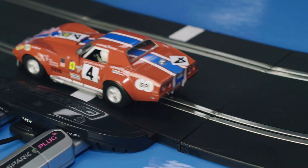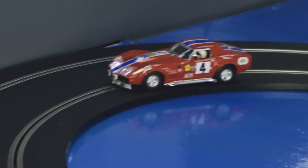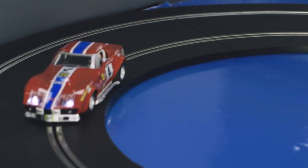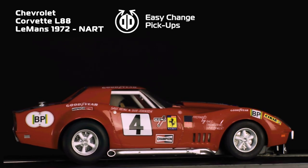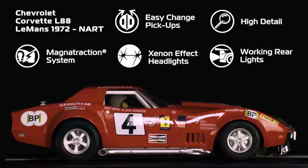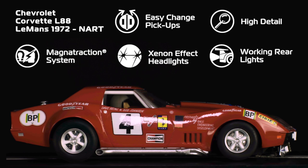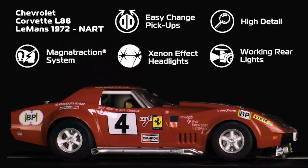Despite the clunker-junker nature of this Corvette, it managed to finish 15th overall, 7th in class, whilst capturing many imaginations with its unique decoration. Scalextric have captured this classic GT car in roaring detail, with the many intricacies of the livery on display. Old Scrappy certainly is a sight to behold.